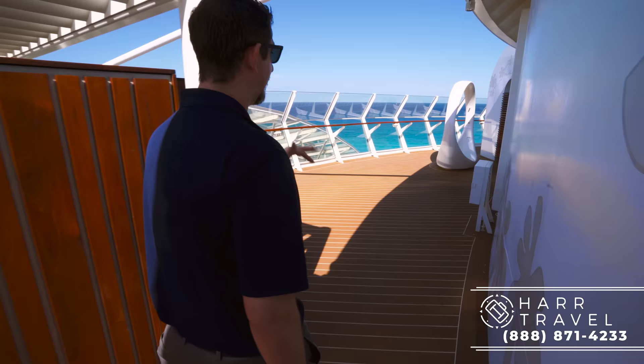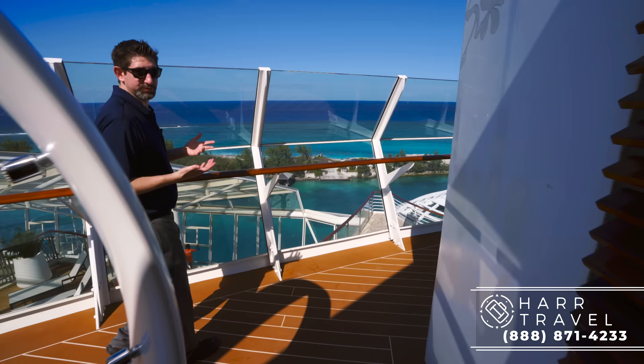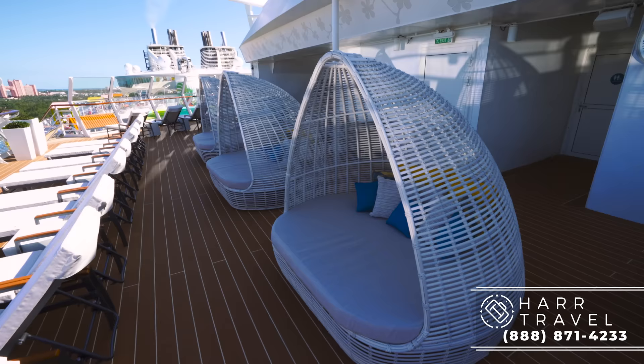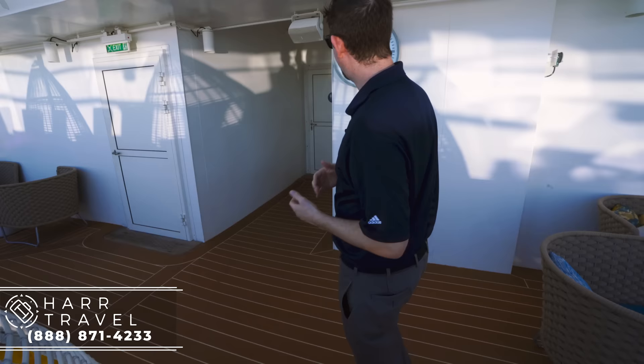As we head around to the other side, it's almost a mirror image, but there's no bar. However, they do provide bar service — waiters are coming around all the time, which is what you'd expect on a suite deck. They have an eclectic mix of seating: padded loungers and great day beds. One final thing — they have their own restroom up here. So you don't have to leave if you need to use the restroom, and the space is handicap accessible.